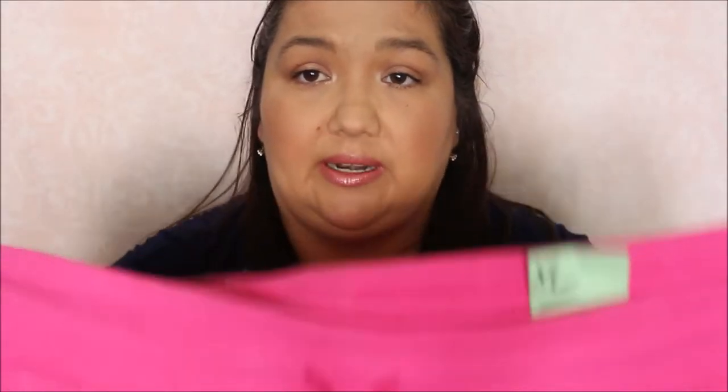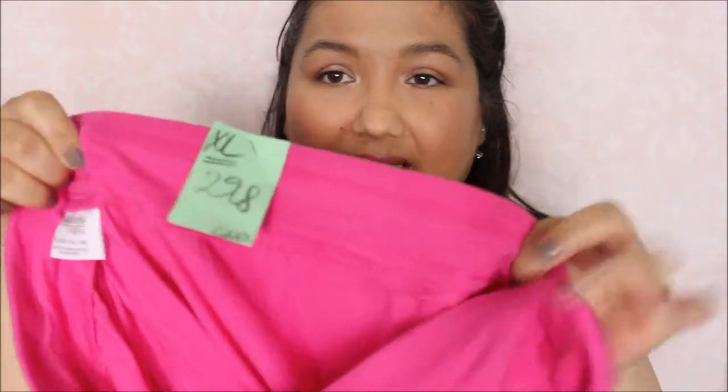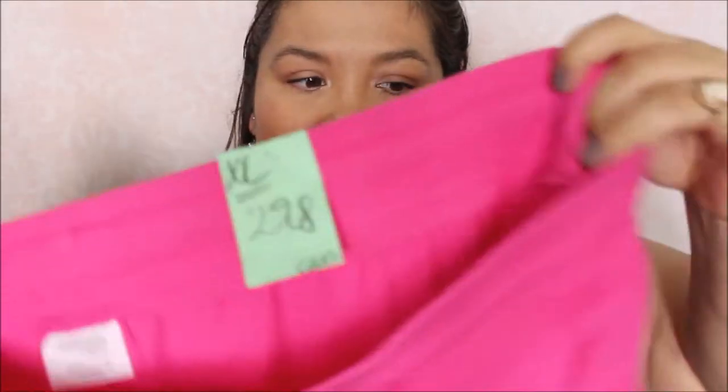That's it for the tops. I just have a couple bottoms. The first one is just this pair of capris — this is by Dan Skin, which I think is also sold at Walmart, and it was $2.98. They're just bright pink for around the house and they're capri length with a drawstring. They definitely need to be washed but they're in decent condition and they have pockets.